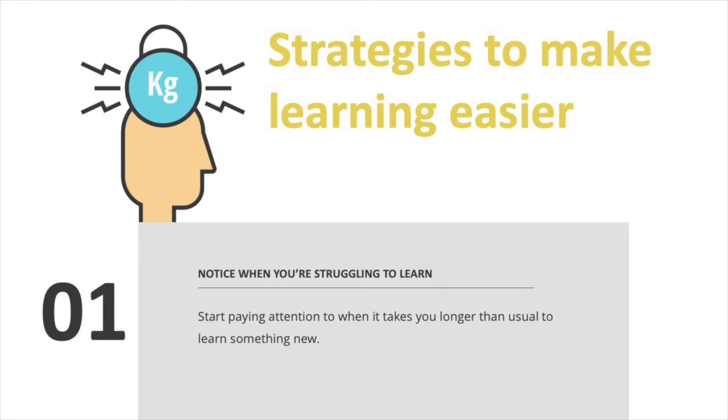One: notice when you're struggling to learn. The first step is to notice that you're finding it difficult to learn new information or that you need more reminders. Start paying attention to when it takes you longer than usual to learn something new, or when you need to review new information more often.